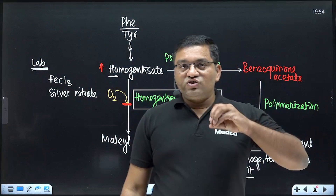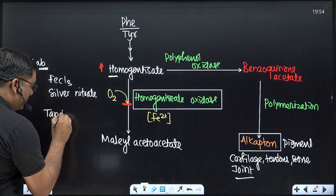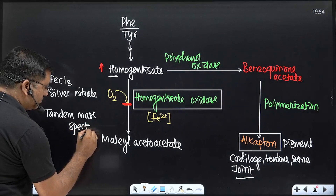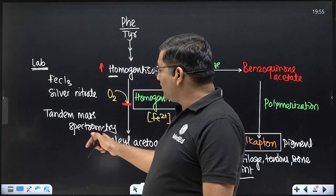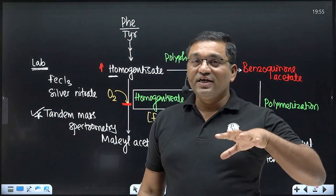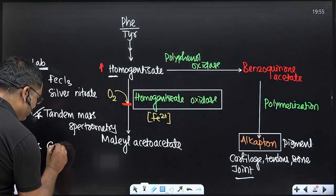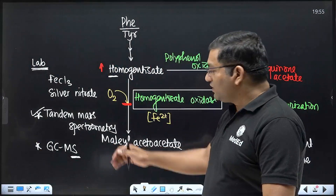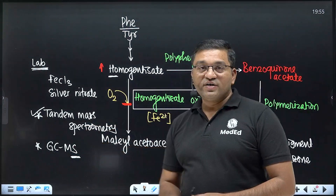Confirmatory diagnosis of inborn errors of metabolism is done by TMS — tandem mass spectrometry — which detects analytes based on their mass-to-charge ratio. The combination of GC-MS (gas chromatography and mass spectrometry) is also needed and is the standard method for detection of inborn errors related to amino acid metabolism.